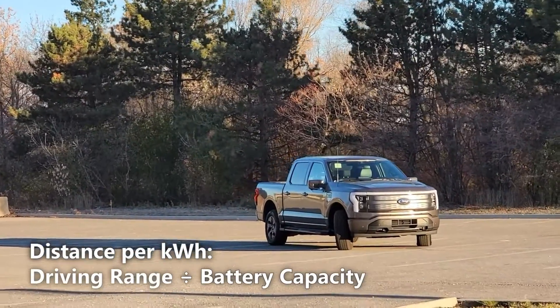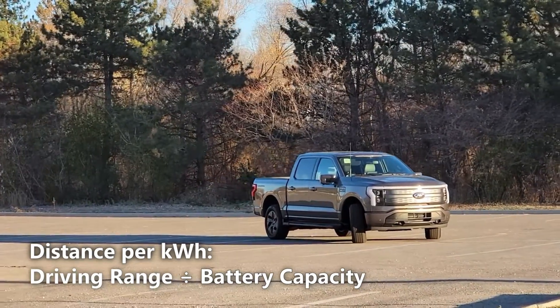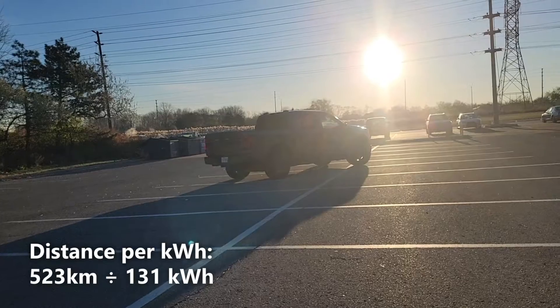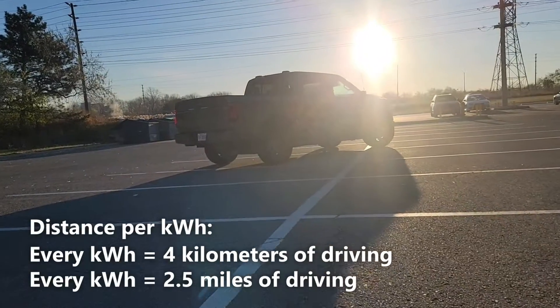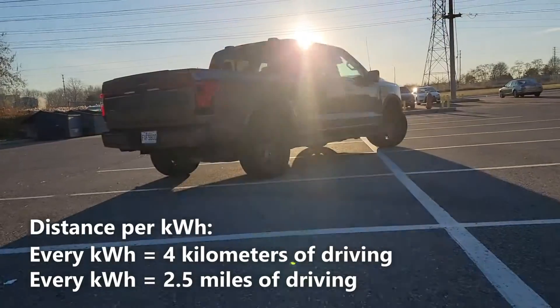Now let's calculate our distance per kilowatt hour. We'll do that by taking the 523km of driving range and dividing it by 131kWh. So 523km divided by 131kWh gives us 4km per kilowatt hour — that means every kilowatt hour of battery gives us 4km or 2.5 miles of driving.